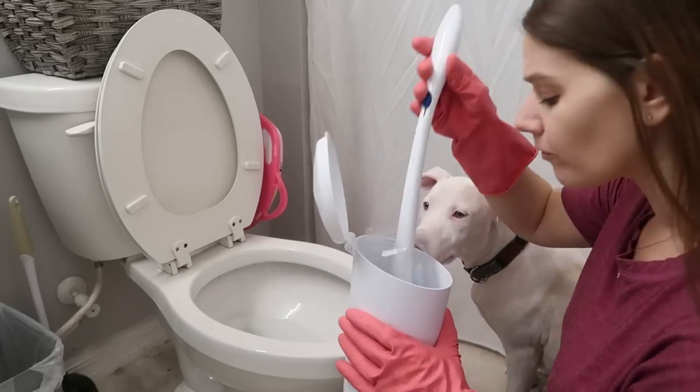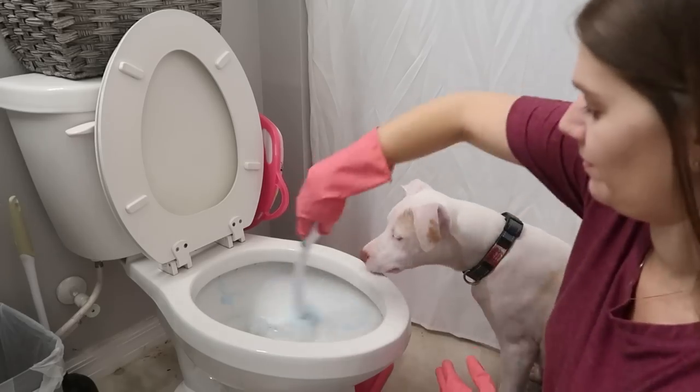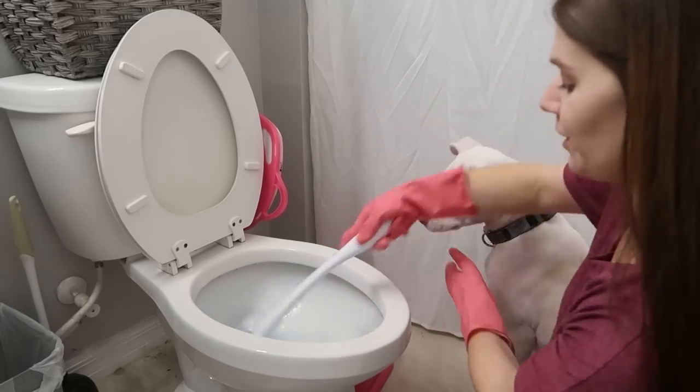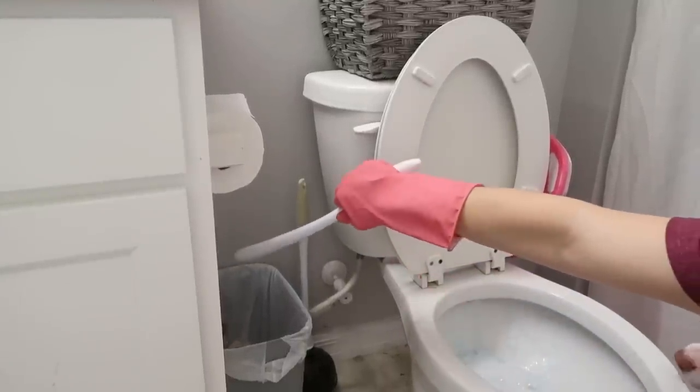Another one you should know about is the Clorox Toilet Wand. I do keep a traditional toilet brush and toilet bowl cleaner on hand as well, but this is my go-to. It comes with a little caddy and a separate stick — you clip one head on, clean your toilet, take it over the trash can, and eject. It does sanitize but you have to let it sit 10 minutes before you flush. People have even recommended using it to clean baseboards.